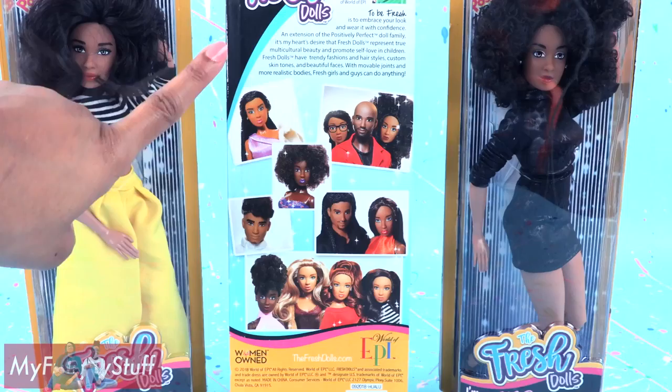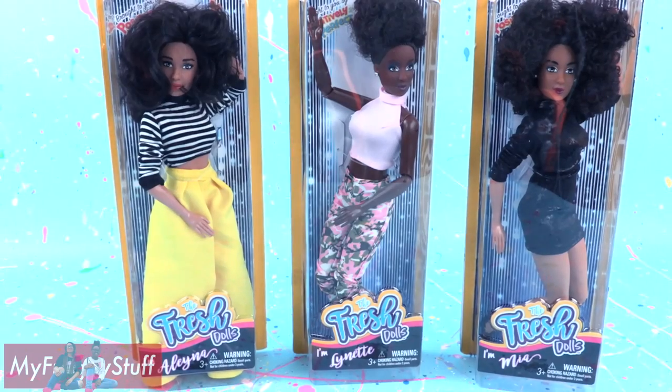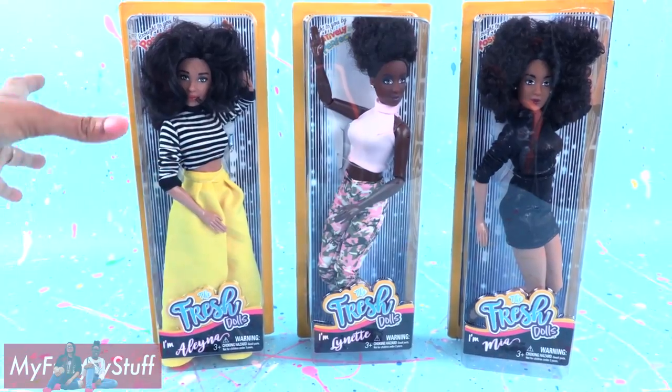On the back of the box, you can see a picture of the Fresh family. Let's get these dolls out of the box for a closer look.